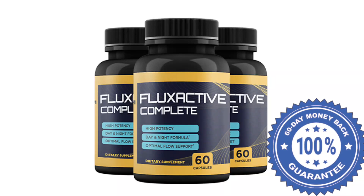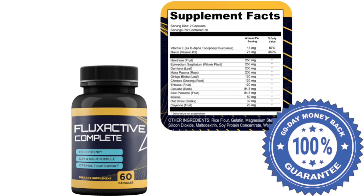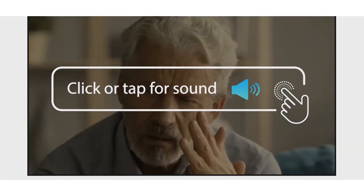Hello, my name is Richard. Today I will tell you everything you need to know about Flux Active Complete before buying the product. I also have two very important warnings, so pay close attention to what I have to tell you.